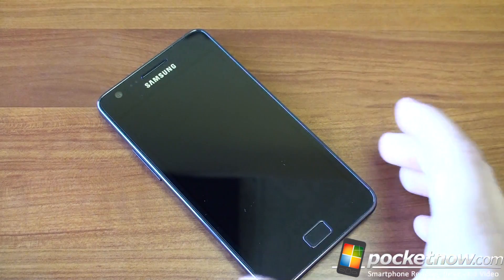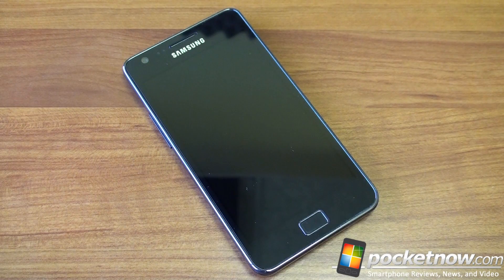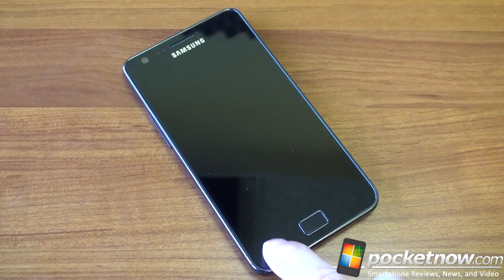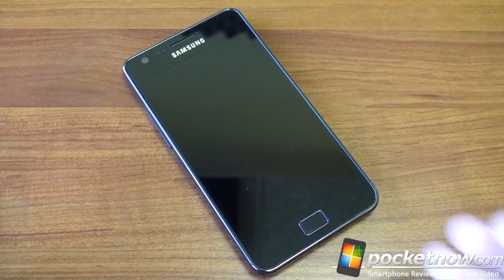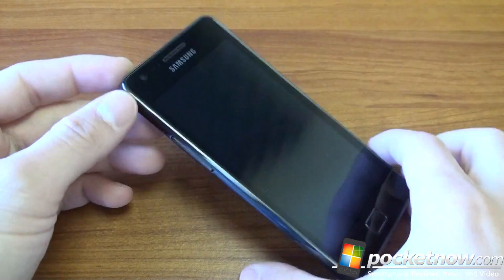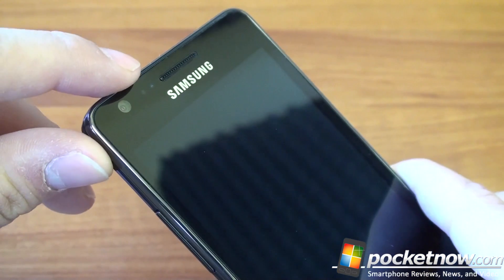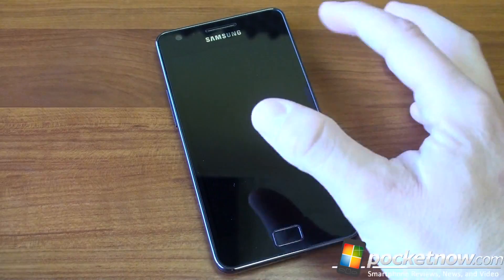It has a very interesting design — it looks just like the original Galaxy S, where we have a button in the center, kind of like an iPhone, and then two Android buttons: back and menu. Like the Nexus S, when the Galaxy S2 is off, you don't see any buttons — just this Darth Vader-like dark display, this massive piece of glass covering the front, and it looks really, really good. Up here we've got the 2-megapixel camera, proximity sensor, light sensor, and earpiece. Then we've got the screen, which is 4.3 inches diagonal.